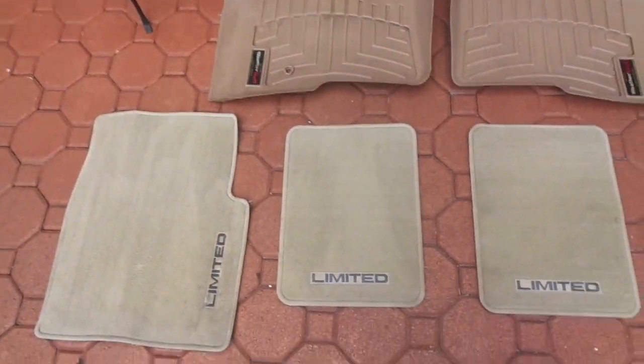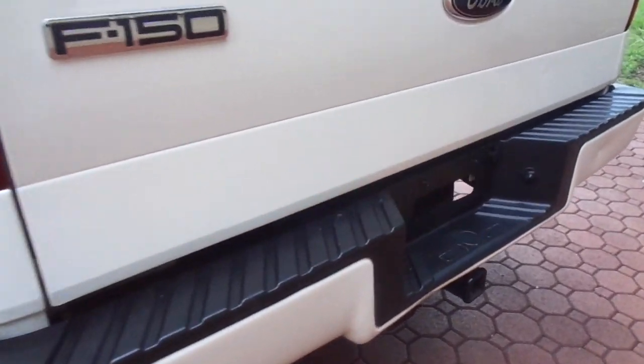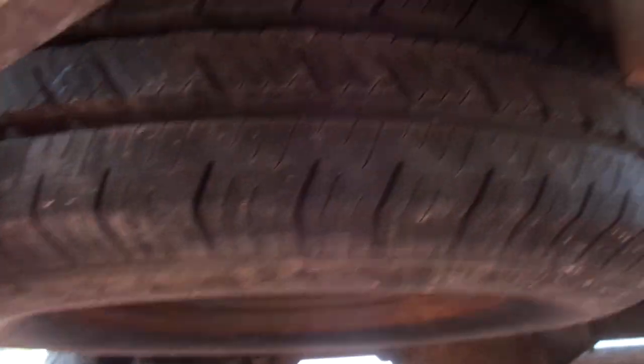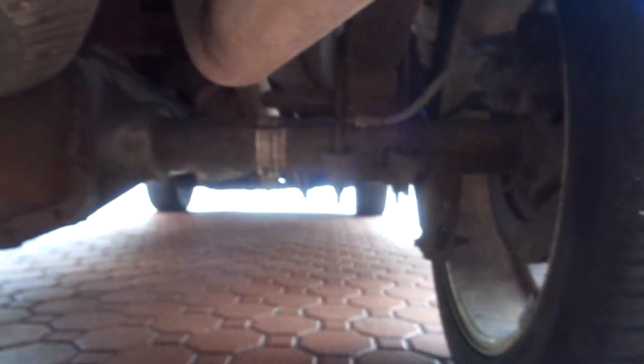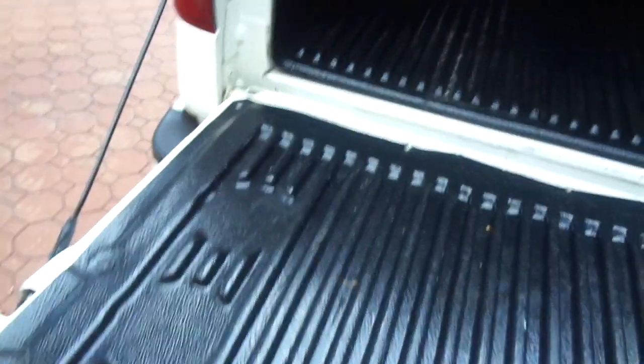He had mats over his Limited mats, plus nice WeatherTech floor mats up front. It's got the tow package. The spare tire underneath has never been on the ground and is in good condition. I'm not one to go painting stuff underneath — it's been up north and there's some surface rust on the metal down there, but that's no problem at all.